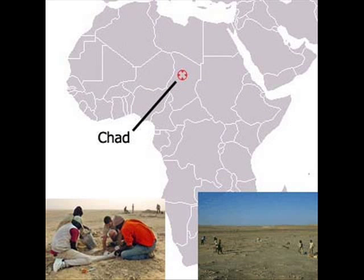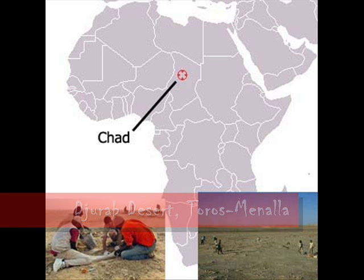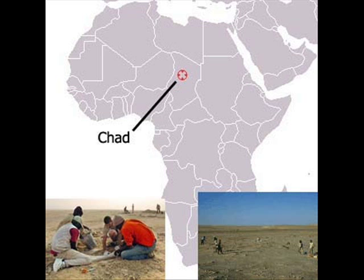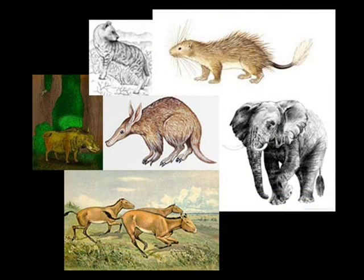Sahelanthropus tchadensis was discovered in 2001 by the French Chad Paleoanthropology Mission, or MPFT, and it was found in northern Chad. Specifically, it was found in the Jurab Desert in the Tauros Manala fossiliferous area. Over 300 fossil vertebrates have been found in the area, including the early hominids. Six fragments of Sahelanthropus, which is generally called Tumai or 'Hope of Life' in the local language, were found.